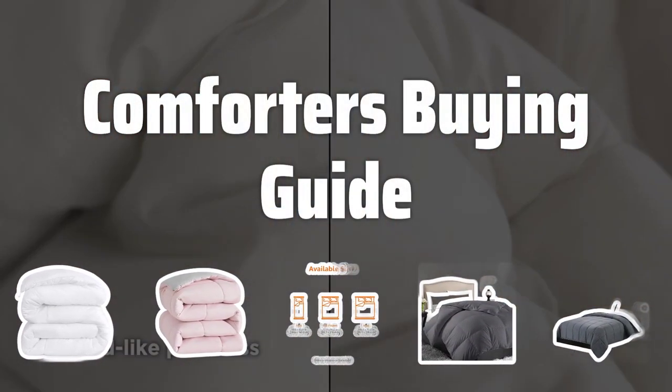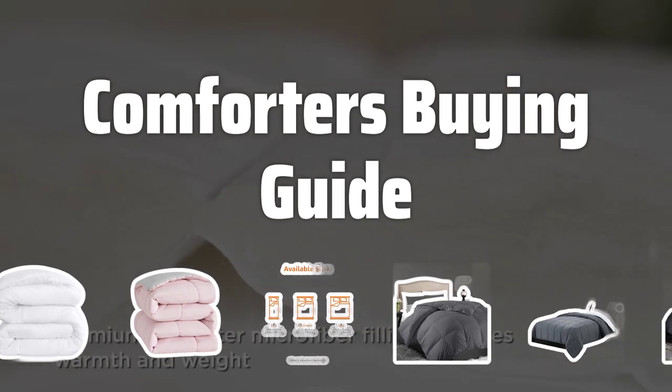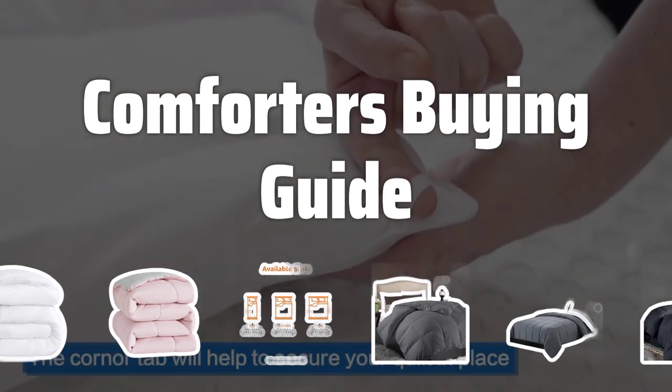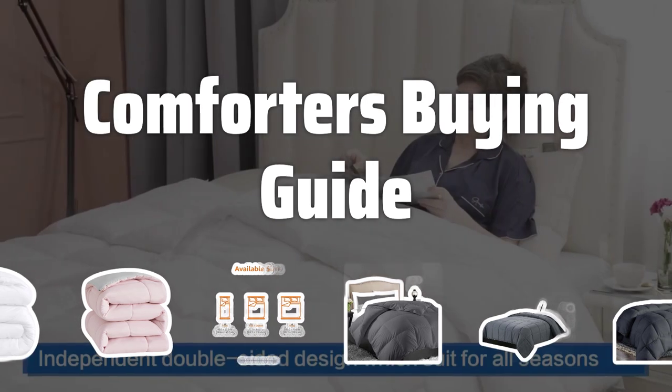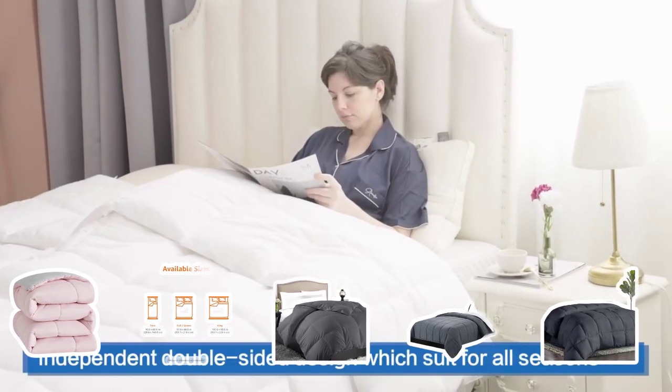Welcome to Top Best Picks. Finding the perfect comforter for your bed can be a challenge, but with the right information, you can make a decision that will ensure a cozy and comfortable night's sleep. In this video, we'll provide you with some key factors to consider when choosing the best comforter for your needs.